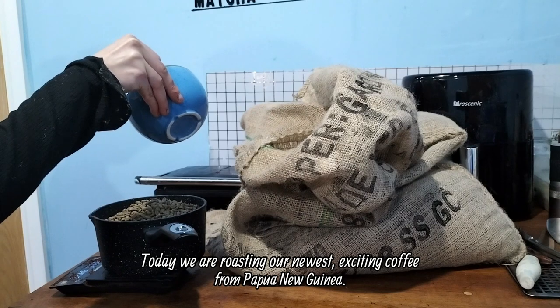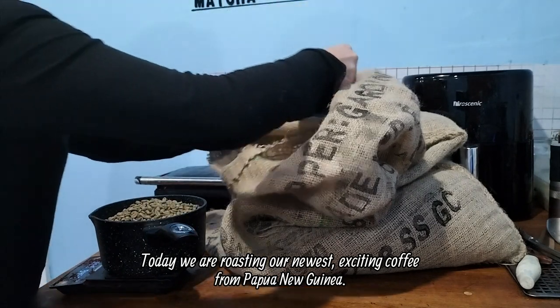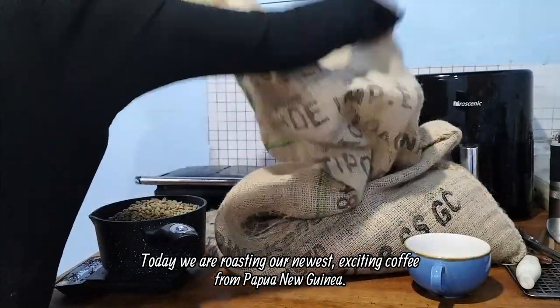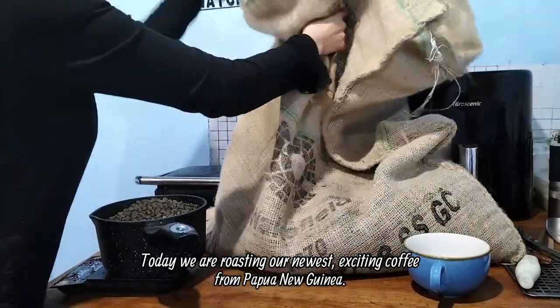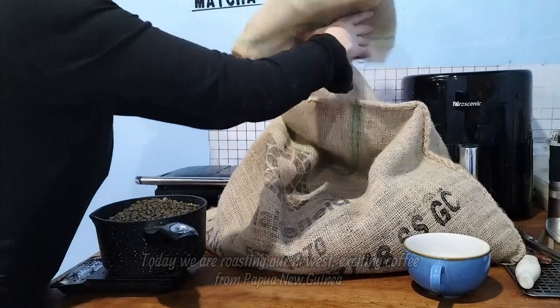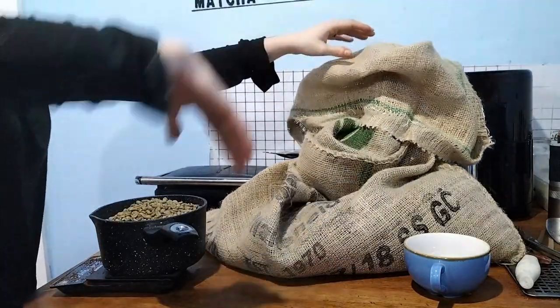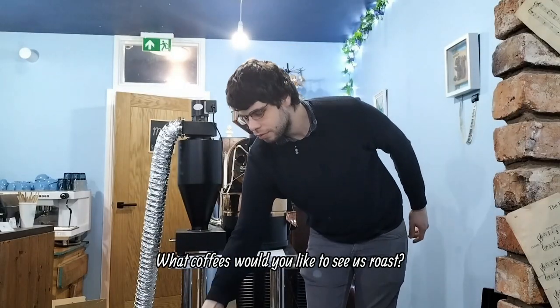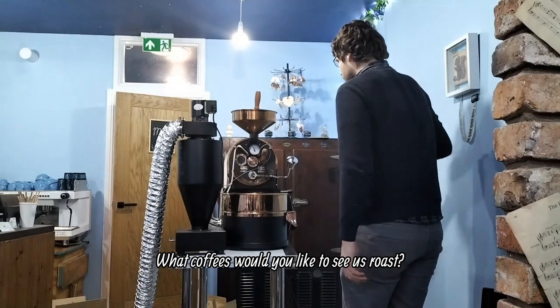Today we are roasting our newest exciting coffee from Papua New Guinea. What coffees would you like to see us roast?